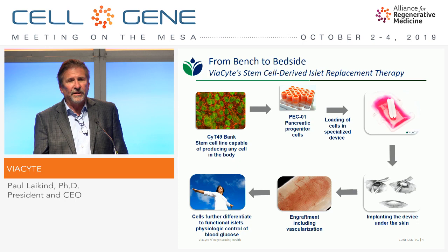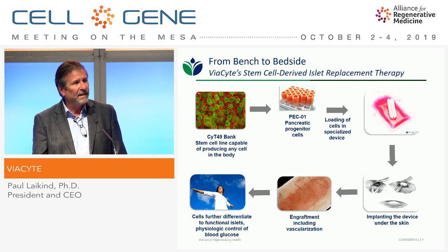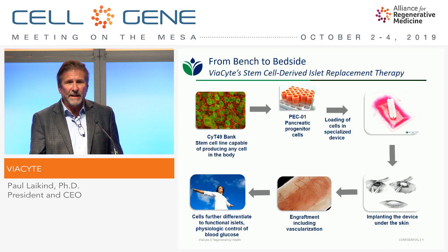This slide summarizes a whole lot of work that's gone on at the company over the last ten or so years and shows how our programs work. We start with an embryonic stem cell bank that we identified and banked a number of years ago called CYT49. This bank is probably one of the most heavily tested pluripotent stem cell banks in existence, reviewed by regulators at the FDA, Health Canada, and in Europe, and green-lighted as a starting material. We then scale that up and drive through a 12-day differentiation protocol up to a pancreatic progenitor cell that we call PECO1.